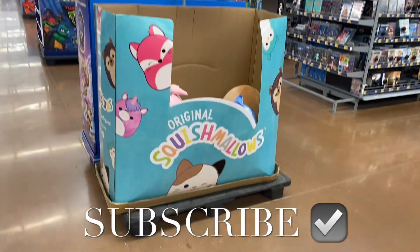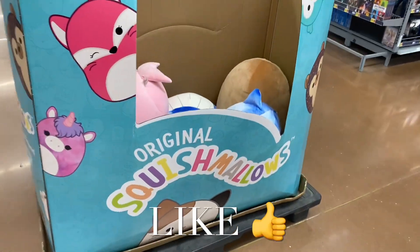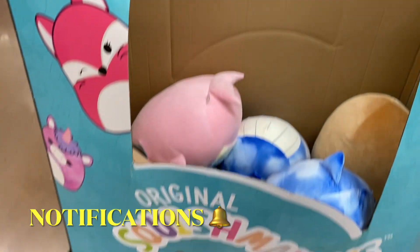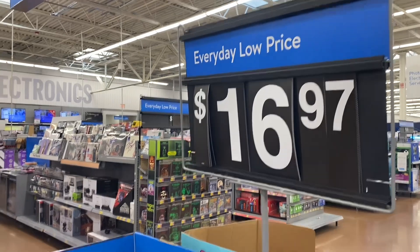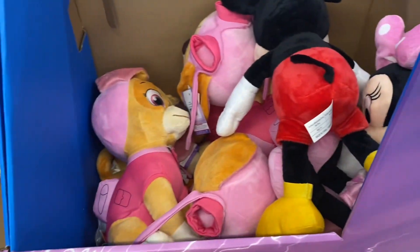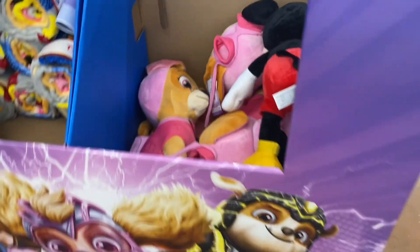Hey, welcome back to my channel! I wanted to show you guys the toys I haven't shown for a long time. They have the original Squishmallows — they're pretty big too — for $16.97. On this side they also have Paw Patrol stuffed animals for $16.97.